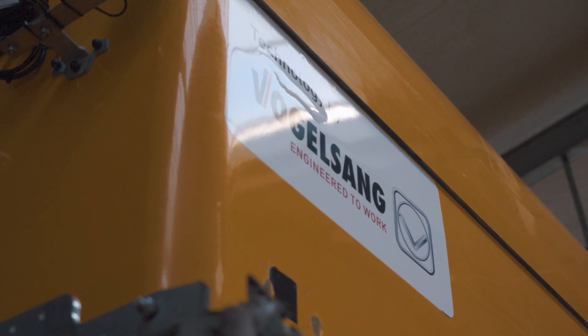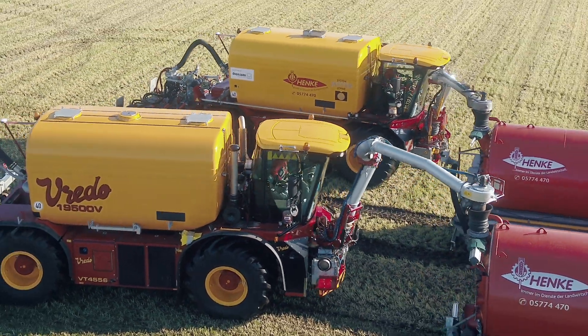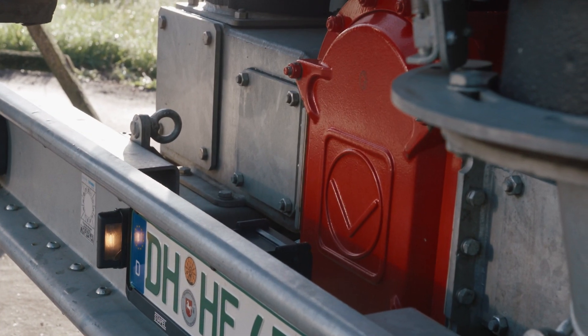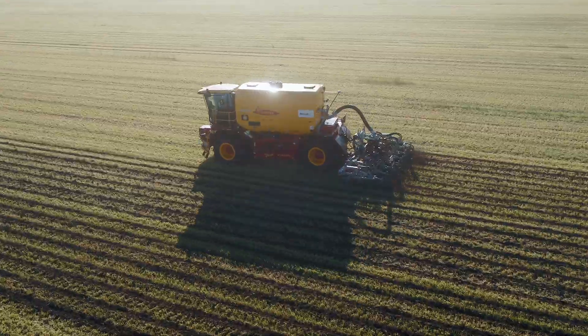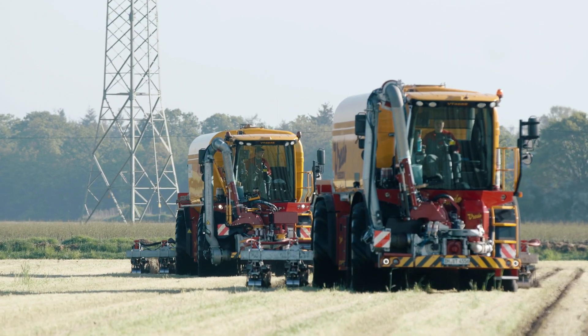We rely heavily on Fugelsang for our slurry equipment. It starts with the accelerator on the front suction arm, goes via the rotor cut and then through the hydraulically driven rotary lobe pump which regulates the quantity. Then it's deposited via the dribble hose directly onto the soil, or via the strip-till implement directly underneath the plants, right where the nutrients belong. We use Fugelsang equipment for this throughout.